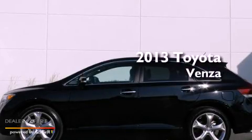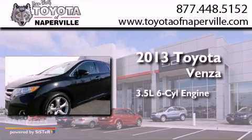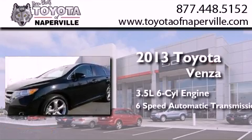This is a 2013 Toyota Venza. It has a 3.5-liter six-cylinder engine and a six-speed automatic transmission.